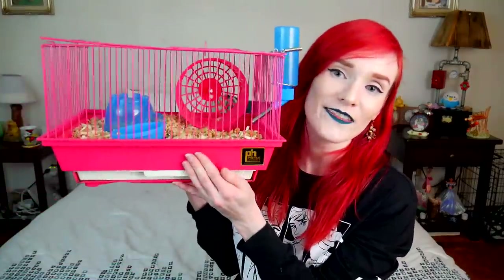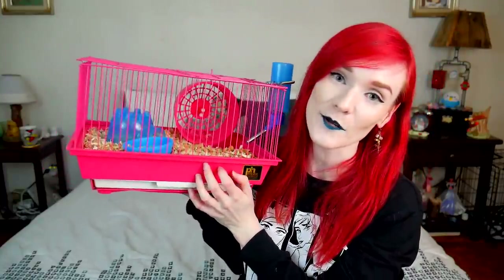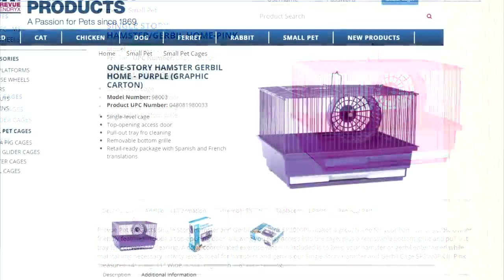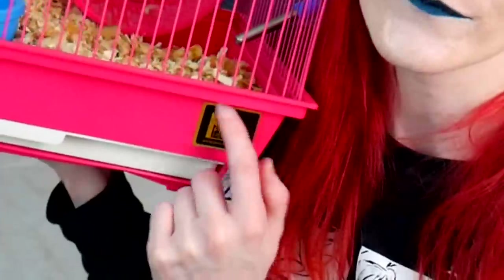Moe came in this cage and it bears the Preview sticker. This specific cage I looked up is discontinued — but only the color is discontinued; the blue one and possibly the purple one are still being sold. I cannot believe Preview made this and called it a hamster cage. I will be reviewing this cage since it came in perfect condition, so look out for a future video.